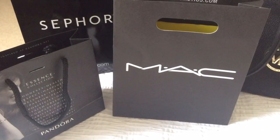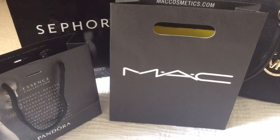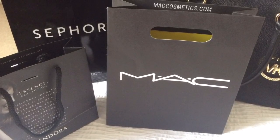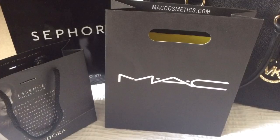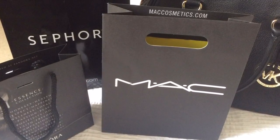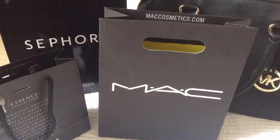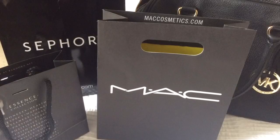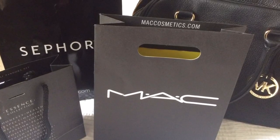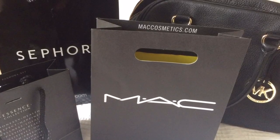Hey guys, welcome back to another video! Those who follow me will know I've been boring you to death with my Florida holiday photos, so today I'm going to do a haul video. I've split it into three parts: nail stuff, beauty and makeup, and then accessories. So if you only wanted to watch the nail stuff, just watch that and then skip the rest.